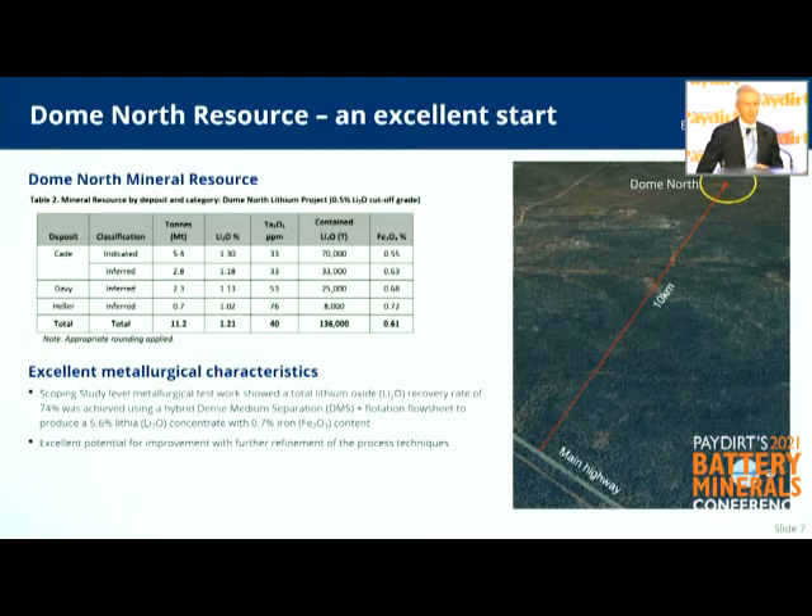We've already ticked off the mineralogy, because it's very important to understand what sort of spodumene you have. Ours is very clean, very homogenous, with a very low iron content and very thin wall-rock boundaries. We just need more of it, essentially. It's a fine crystal spodumene, so it will require flotation. We need more resources, and once we get some confidence around that, we'll start doing the development-type studies as well.